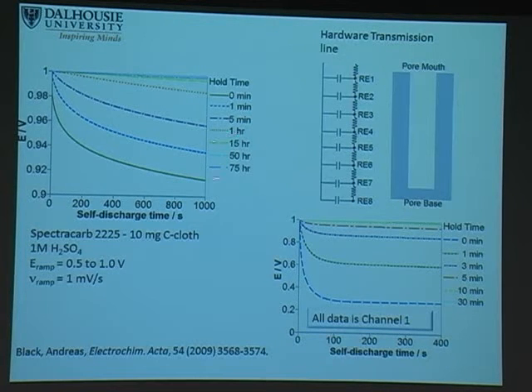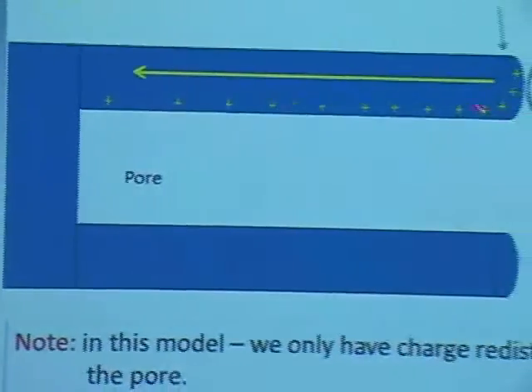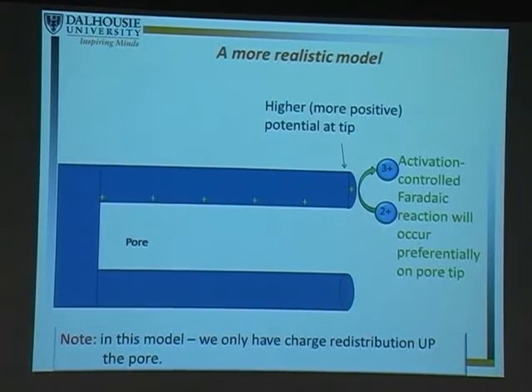We wanted to make our model more realistic by adding an activation-controlled reaction on top of the charge redistribution. In the same pore, we know the higher potential at the tip means any faradaic reaction will preferentially occur there. As the faradaic reaction discharges the tip, charge moves back up the pore — charge redistribution going in the reverse direction. So we went back to our transmission line model, allowing it to act as a pore with charge redistribution, and applied an activation-controlled discharge at the tip.